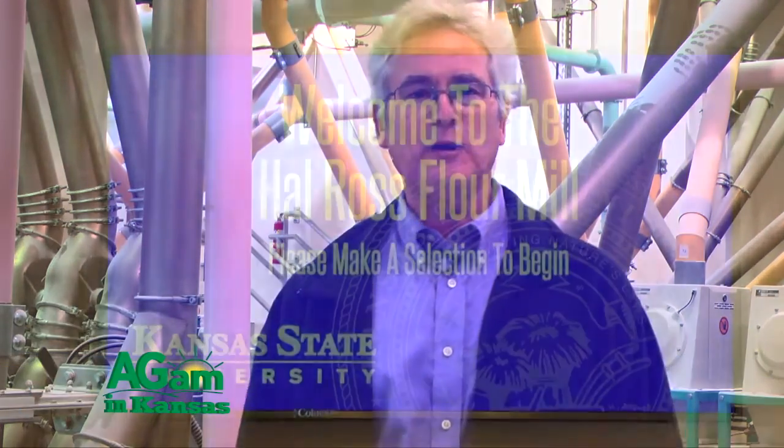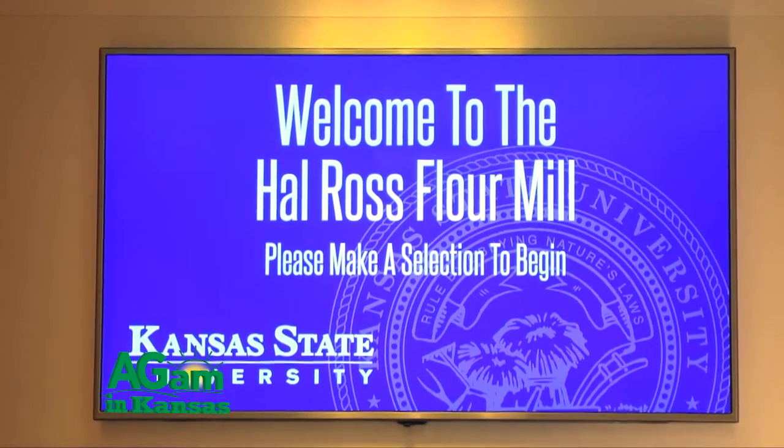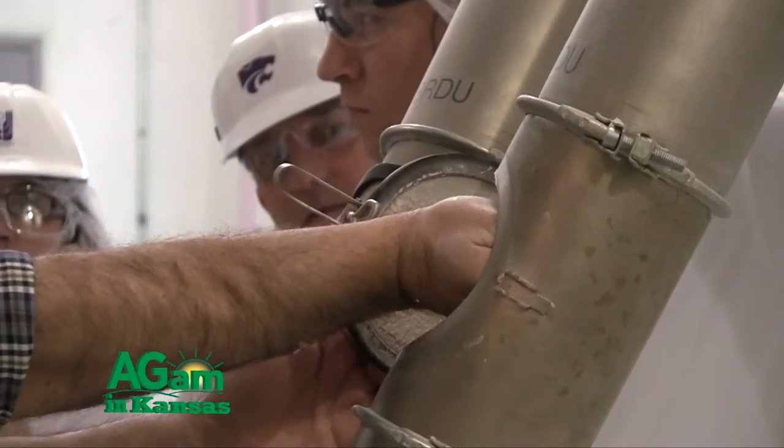Good morning folks, welcome to That's My Farm. I'm Jim Schroyer, your host. We're at the Hal Ross Mill on the campus of Kansas State University and we're going to be speaking to Sean Teeley, the operations manager, about the flour mill and basically how a flour mill works.